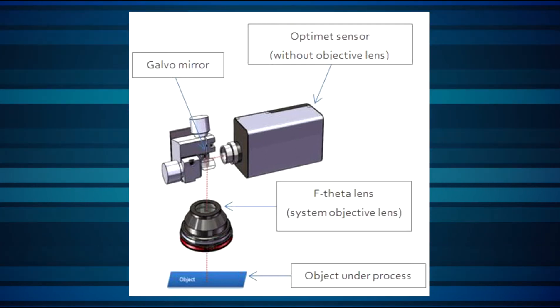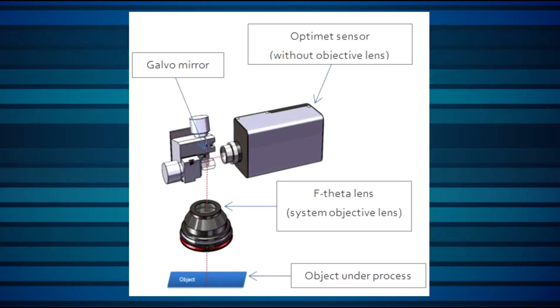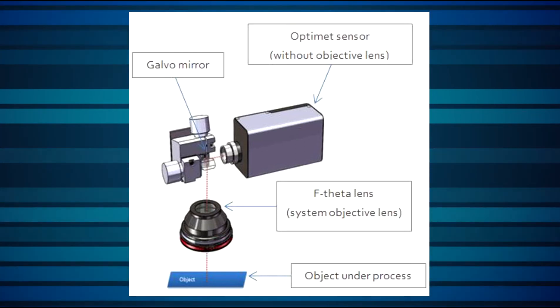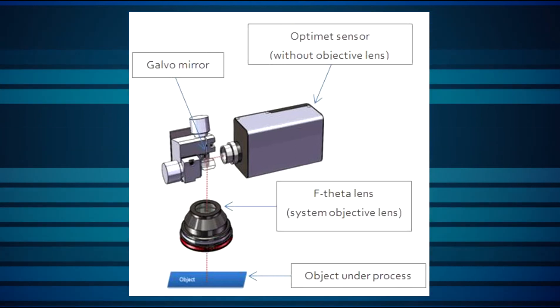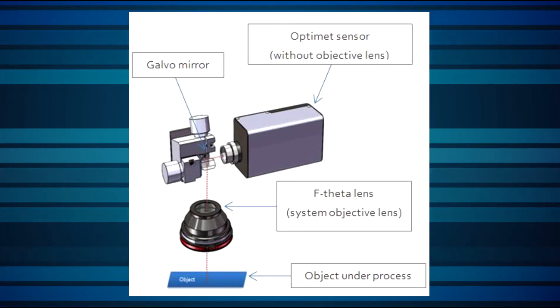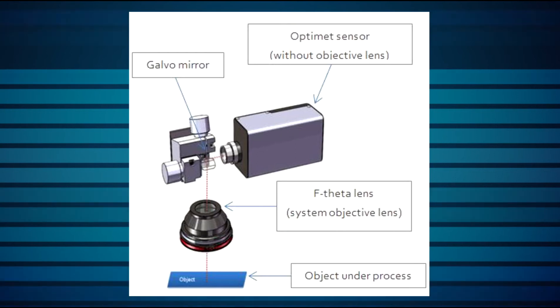OptiMet sensors can be calibrated using the same type of objective lens as the marking, welding, drilling, or cutting laser system, and at the same lens-to-sensor distance, while maintaining the same calibration parameters as if it were using an attached lens in a standalone configuration. This way, we can make sure the high-power laser marking is kept in focus all the time to maximize process efficiency.